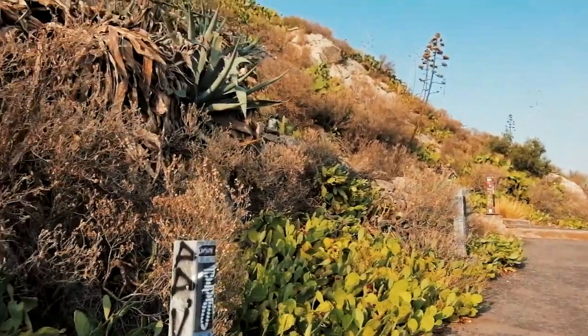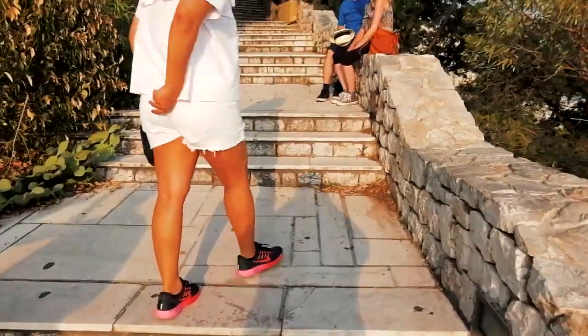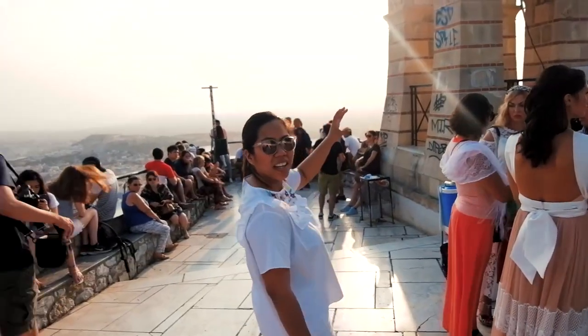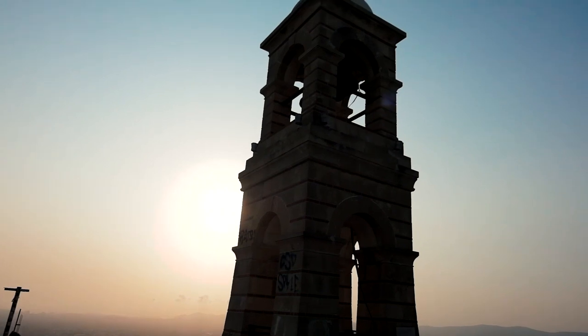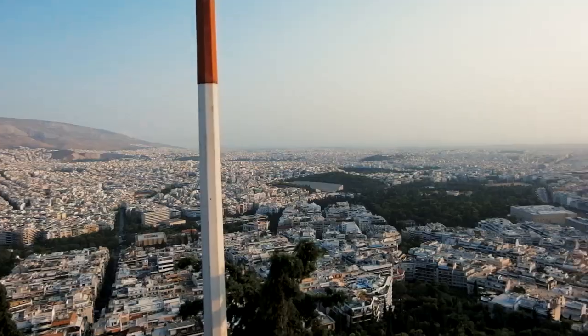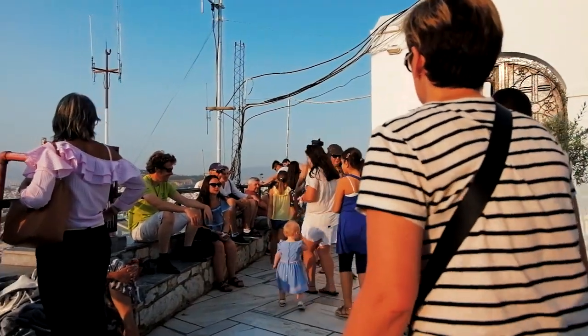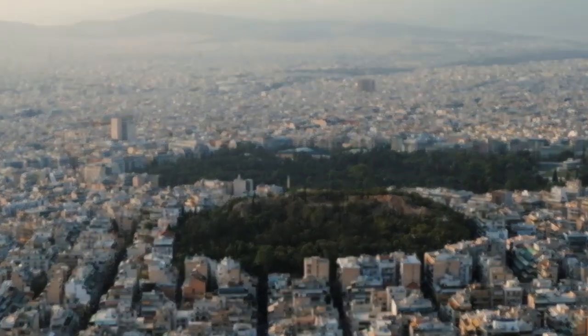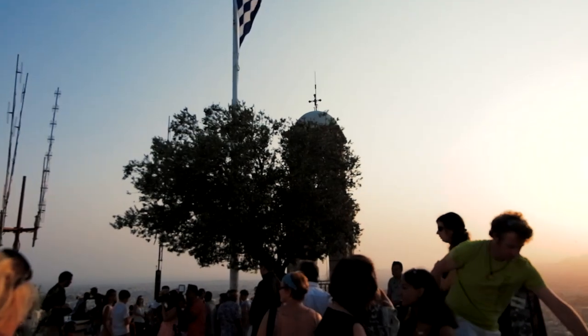We're continuing our climb to the top — this is probably the last stretch until we reach the top. We've reached the top! We're gonna ride this little machine here called the funicular.